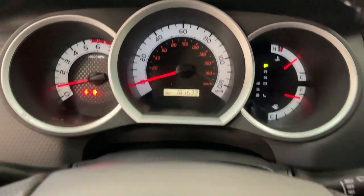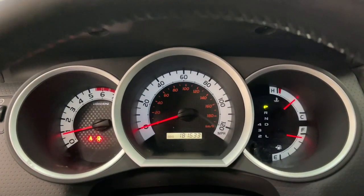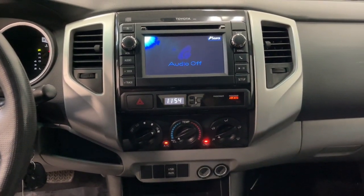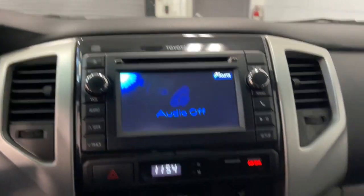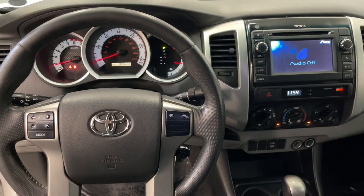These are just some of the great options this vehicle comes with: navigation system, keyless entry, fog lamps, backup camera, aluminum wheels, electronic stability control, tow hooks, traction control, variable speed intermittent wipers, and tire pressure monitoring system.